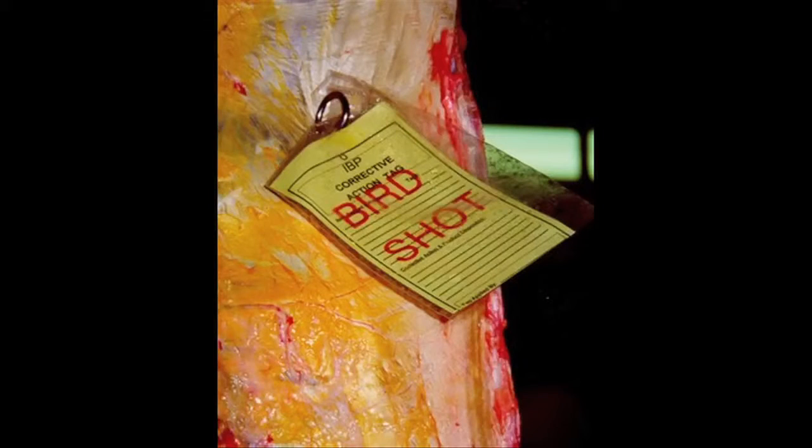In the area of foreign object contamination of a carcass, one of the concerns is a fairly low incidence, but bird shot and buck shot do show up in our carcasses from time to time. That normally occurs either through accidental shooting of livestock or through someone trying to haze or gather unruly or wild cattle — a practice that is certainly unacceptable, but it does happen.